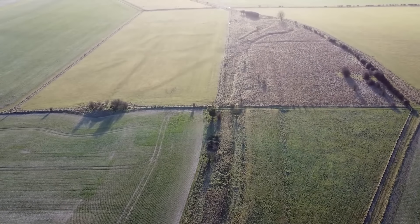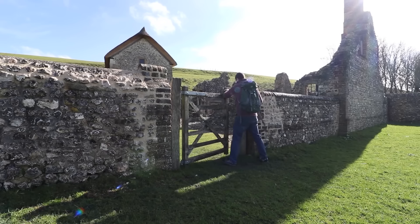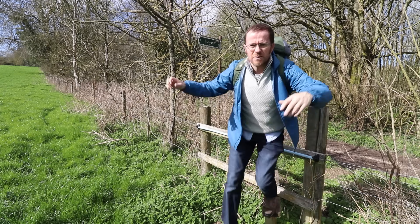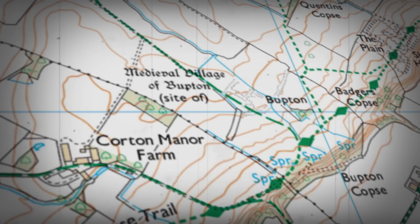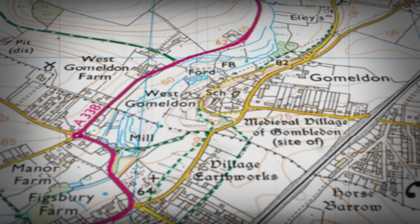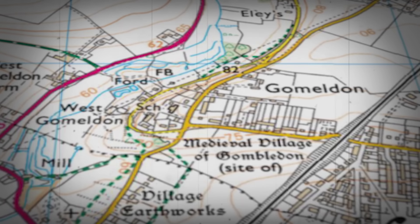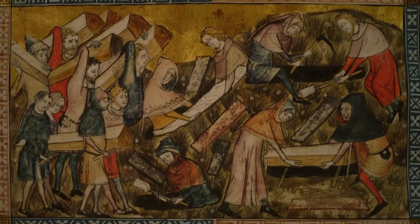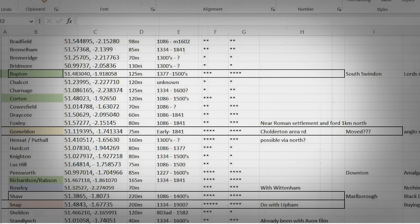A year or so back we made a video on Dorset's lost villages. Ever since making that, I can't stop seeing abandoned settlements and earthworks in Wiltshire. It feels like they're everywhere — literally every corner you turn, abandoned medieval village after abandoned village. So I did the only sensible thing I could think to do: I made a spreadsheet of all the sites I could find. Avoiding Salisbury Plain, I found 45 sites outside of that.